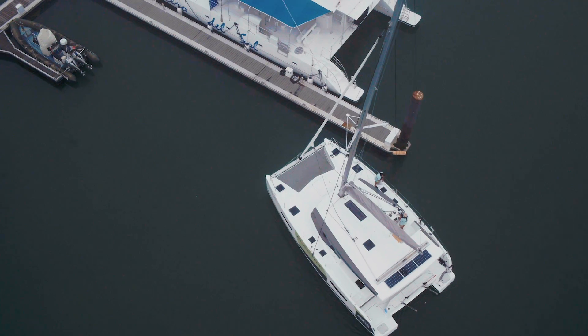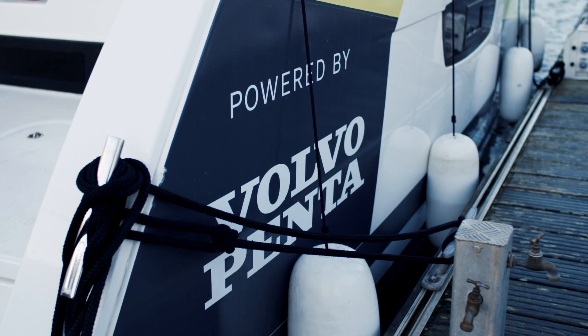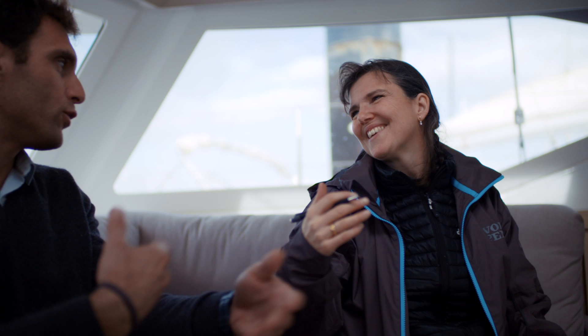We're here in La Rochelle, France, in this electric catamaran made by Fontaine Pachot and powered by Volvo Penta. We're here to meet boatbuilders, dealers, and captains that have driven this boat.